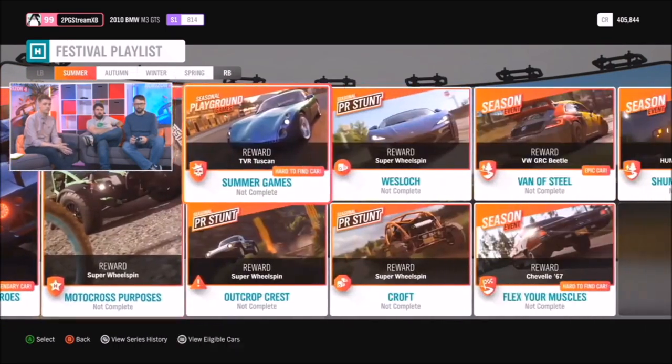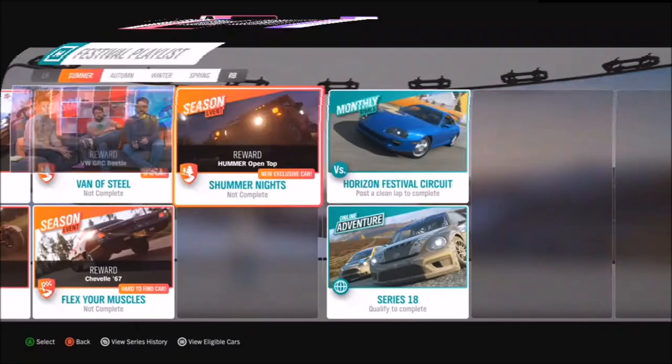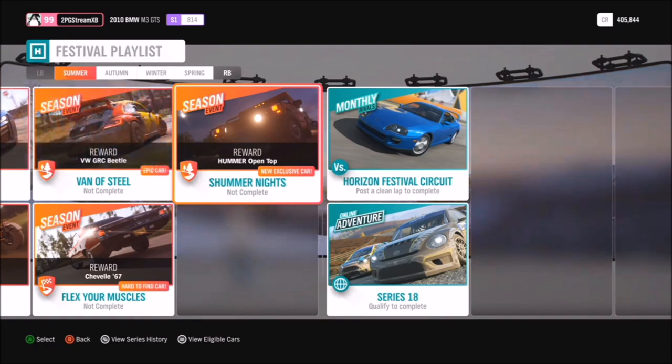Our first one you'll find is in a championship called Shummer Nights, where you can see the top version of the Hummer H1 Alpha. What is it, Shummer? I think he's gone summer and Hummer blended together — that's what he was going for. Oh, it's a pun. Yeah.